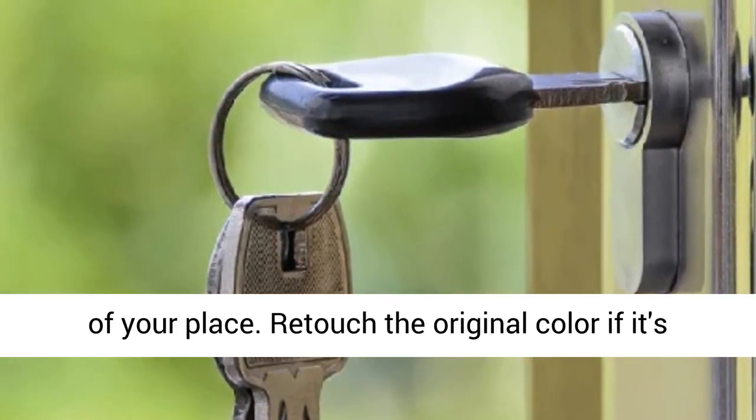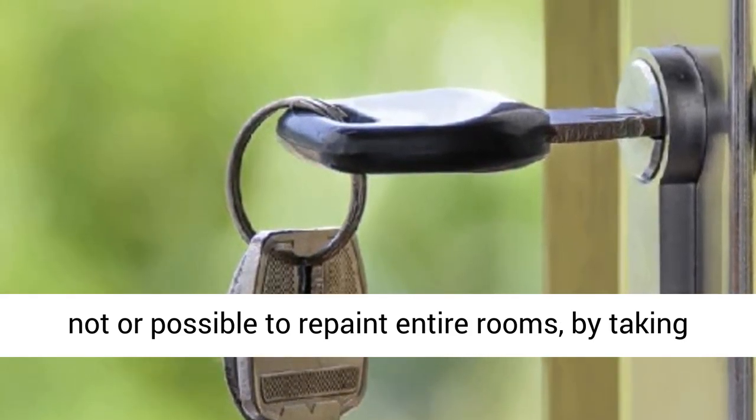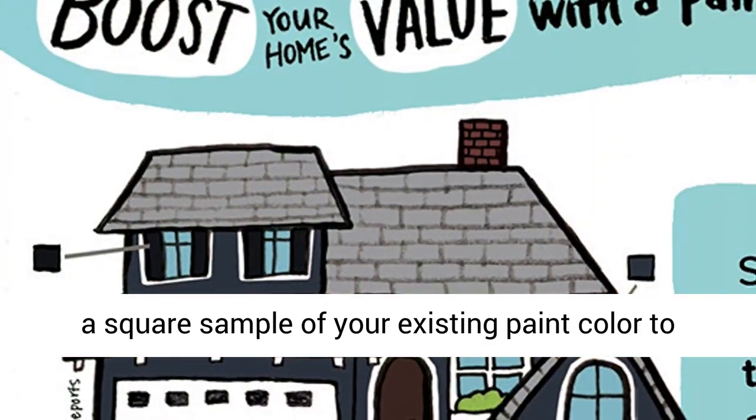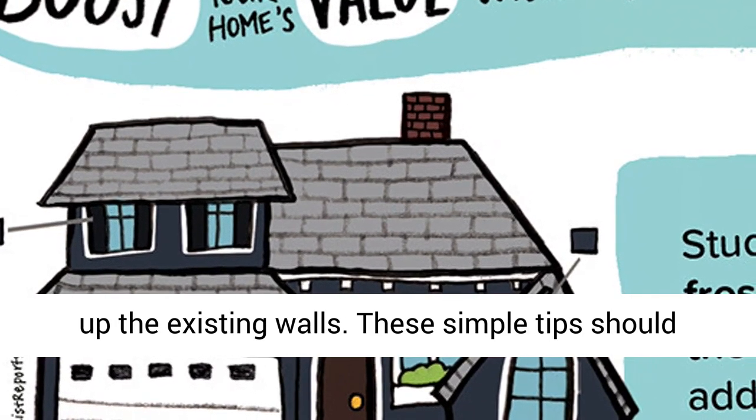If it's not possible to repaint entire rooms, retouch the original color by taking a square sample of your existing paint color to Sherwin-Williams to get a matched paint to touch up the existing walls.